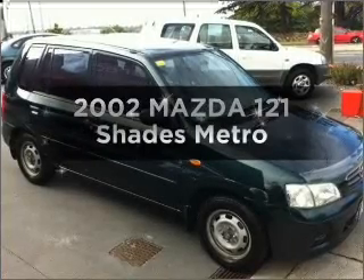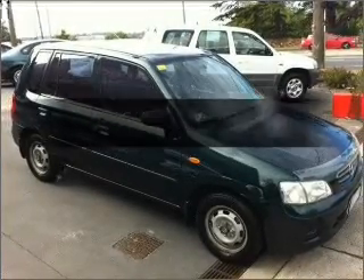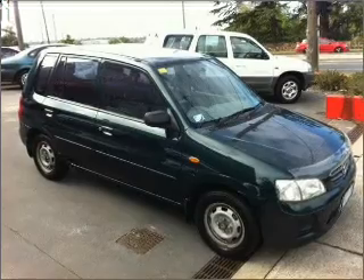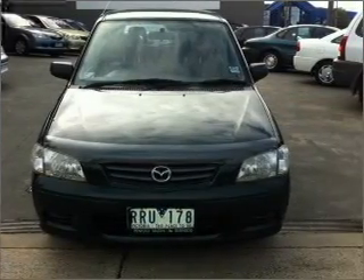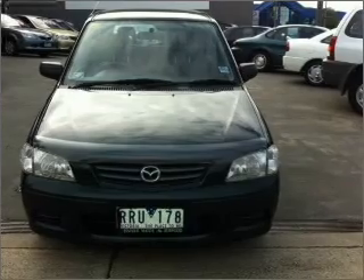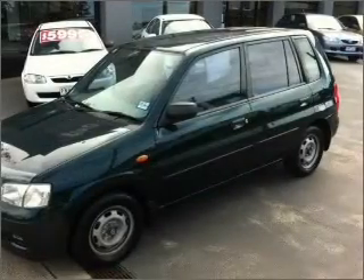Time to update your vehicle? Take a look at this 2002 Mazda 121. Experience the comfort of driving this well-presented vehicle, connected to a smooth shifting automatic transmission.